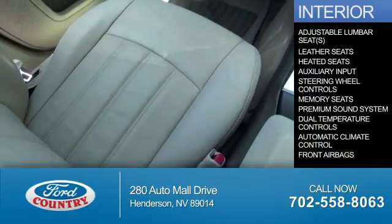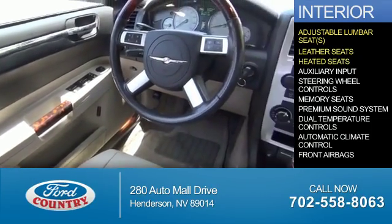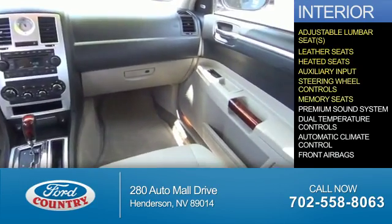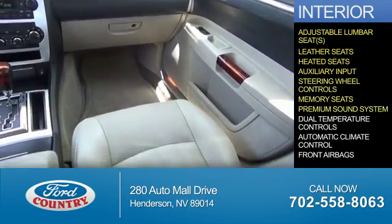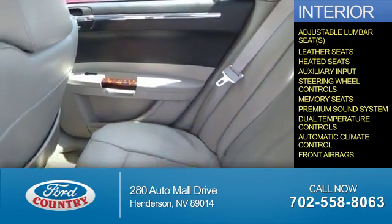Inside you'll find adjustable lumbar seats, leather seats, heated seats, an auxiliary input, steering wheel controls, memory seats, a premium sound system, dual temperature controls, automatic climate control, and front airbags.